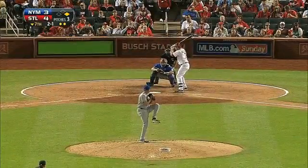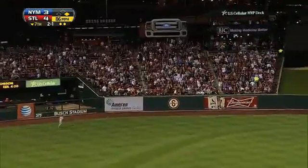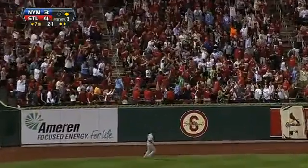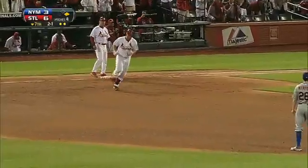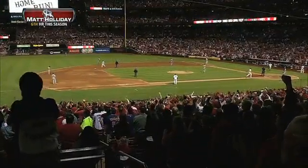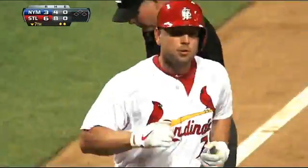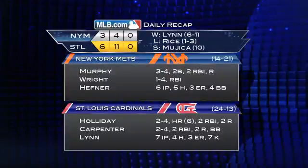Then two batters later, it's Matt Holliday — and a long one to left. This one is gone. Matt Holliday, home run number six, to extend the Cardinals lead to six to three. Edward Mejia locks down his tenth save as the Cardinals win six to three.